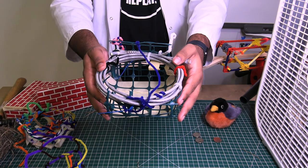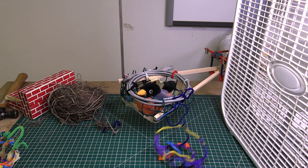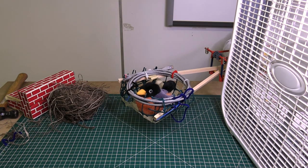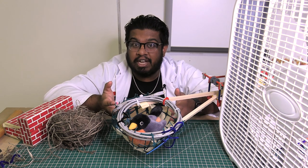I decided to use some material that was stiff or more rigid in order to create a more stable structure. Success! It's great to see that my nest is now strong and stable.